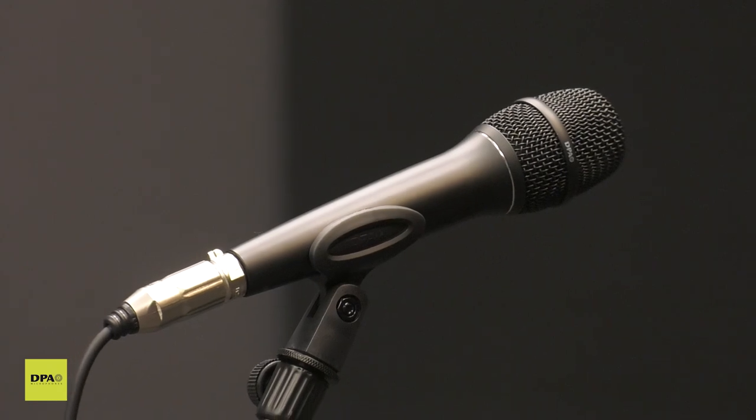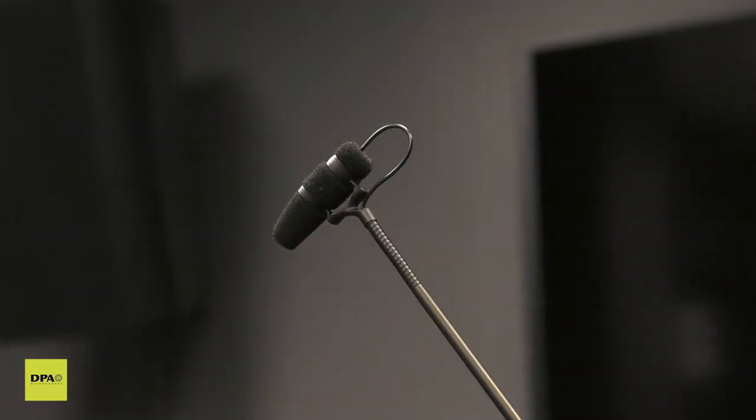Hi, I'm Tom Parisi with DPA. Today I'm going to introduce to you two microphones: our new 2028 vocal mic, as well as our choir mic, the 4097.